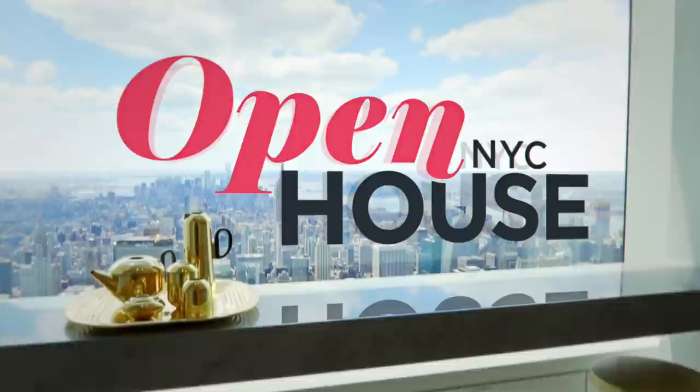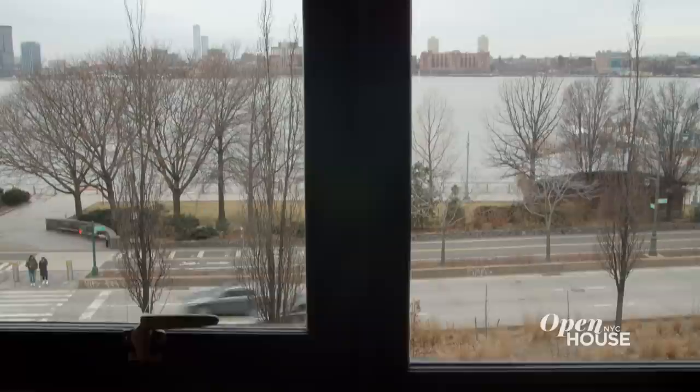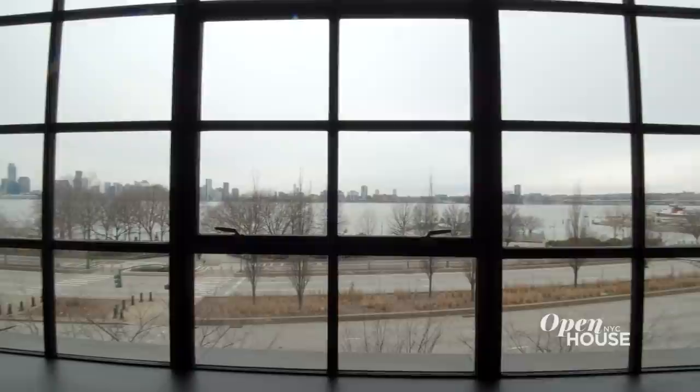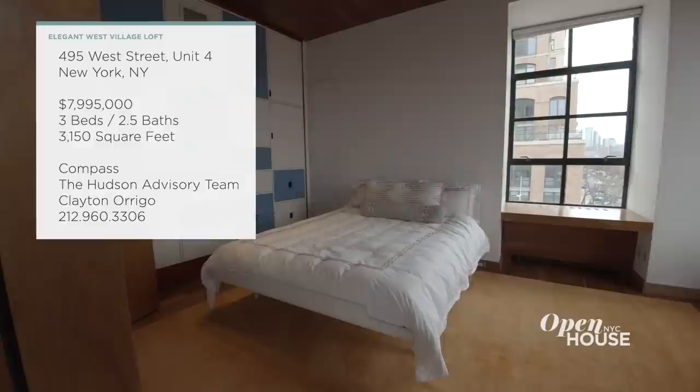Welcome to Open House NYC, everyone. This week we are with some of the biggest real estate agents in the business showing off some truly unique homes. I am coming to you from this impressive full floor residence in the West Village, a modern yet elegant take on the classic downtown loft. This main space is huge and features living and dining areas and an open modern kitchen. But the star of the show is the western facing 64-foot expanse of steel casement windows that frame incredible Hudson River views. The generous principal bedroom is a private and serene refuge from the city — one of three bedrooms in this over 3,100 square foot home.